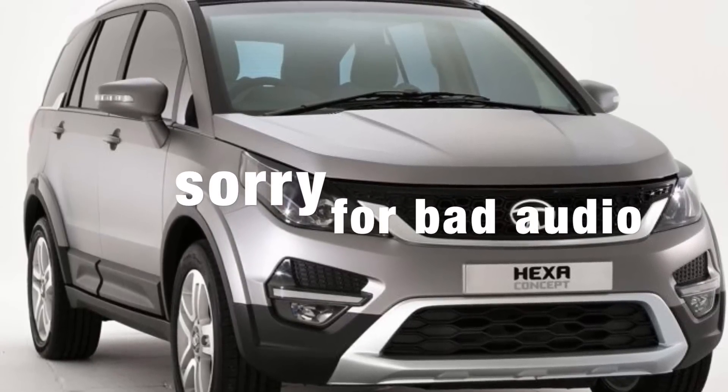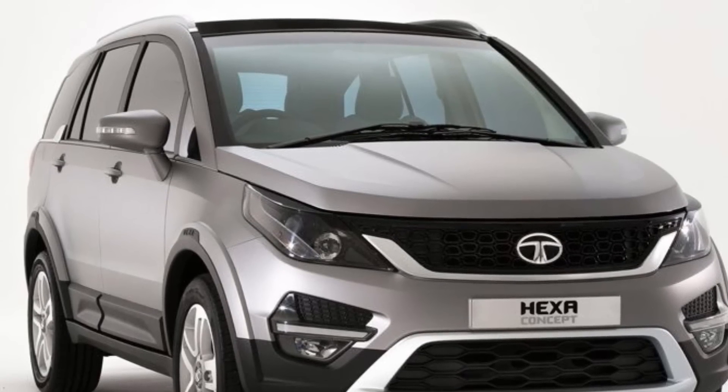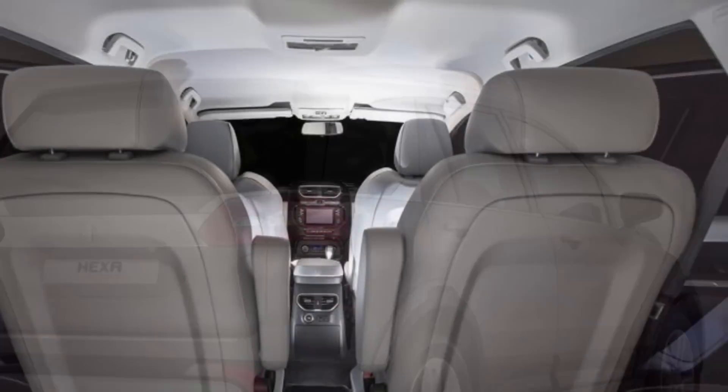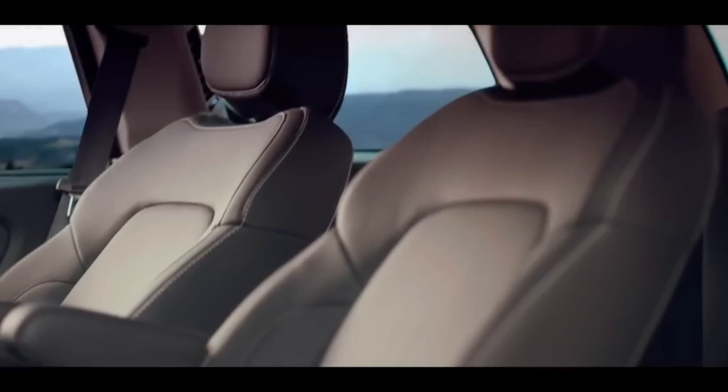Today Tata launched the Hexa at $12,000, which is a very good price. The price has actually come in at $11,999, so it's not quite hitting the $12,000 mark.